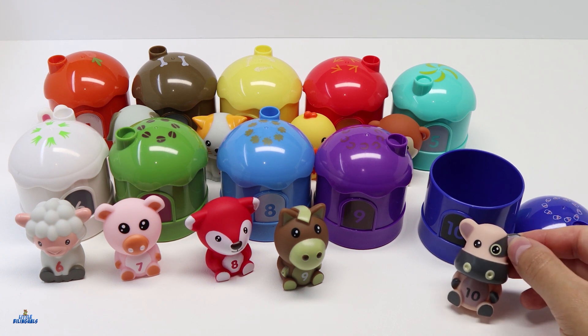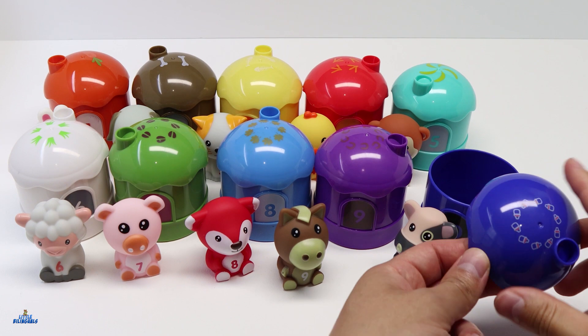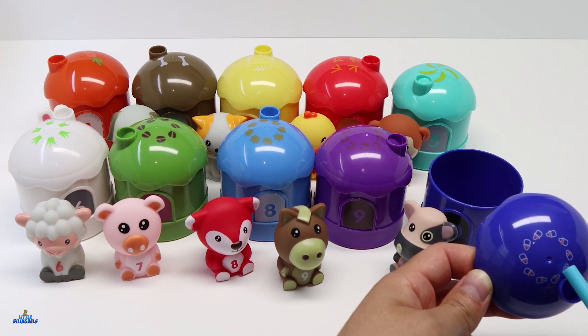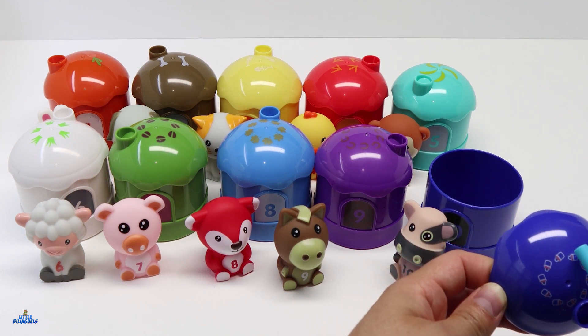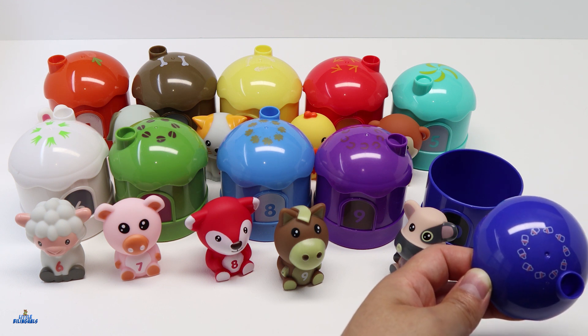For number 10 we have a cow. Here we have some bottles — 1, 2, 3, 4, 5, 6, 7, 8, 9, and 10. Ten bottles for number 10.